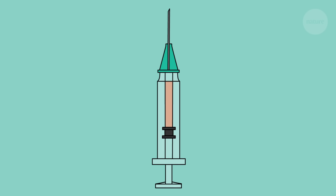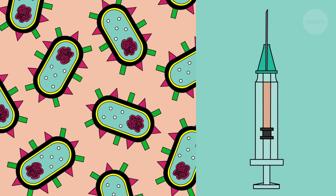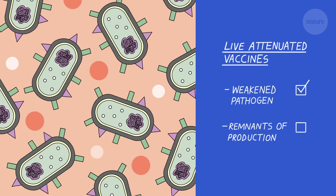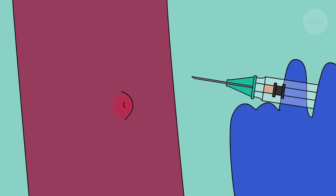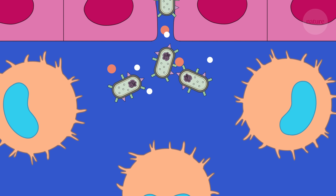One of the most common types are called live attenuated vaccines. These include things like MMR or BCG. Live attenuated vaccines work by introducing a weakened version of a living pathogen into the body. These attenuated pathogens are not strong enough to cause disease in people with healthy immune systems.